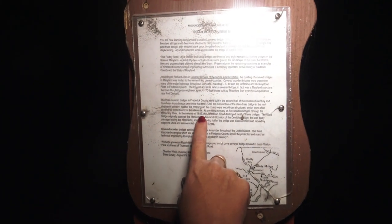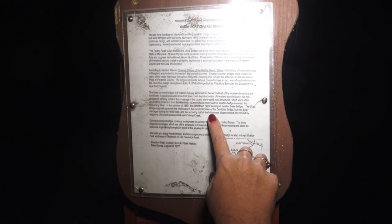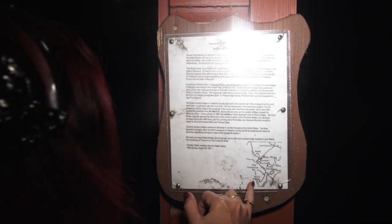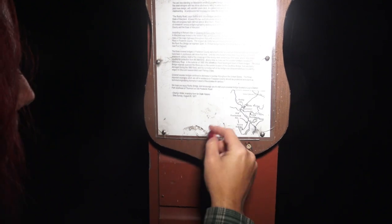There's a glare — it's hard to see. In the summer of 1889, the Johnstown Flood destroyed most of these bridges. The Utica Bridge originally was in Monocacy, at the current location of Double Bliss Bridge. It was badly damaged during the 1889 flood, and the surviving half was disassembled, moved by wagon to Utica, and reassembled over Fishing Creek — so Utica's not in its original place. This was also Route 15, the main route soldiers took toward Gettysburg heading north.